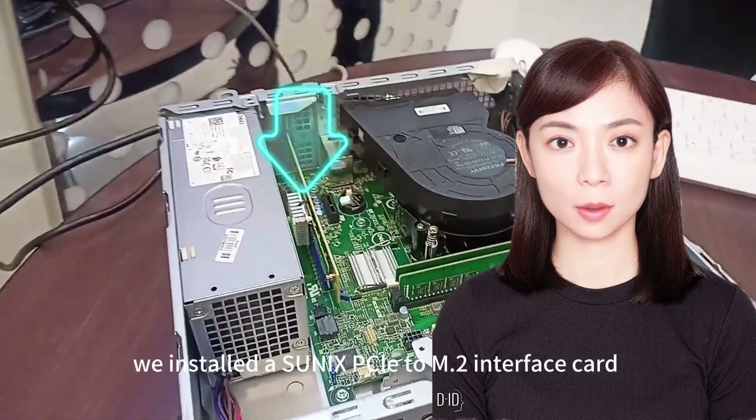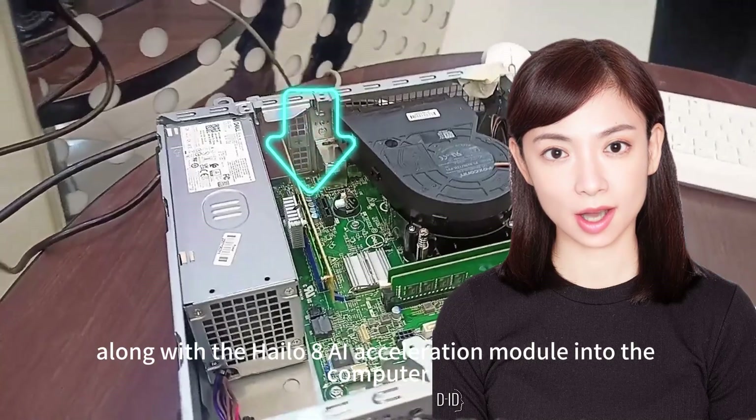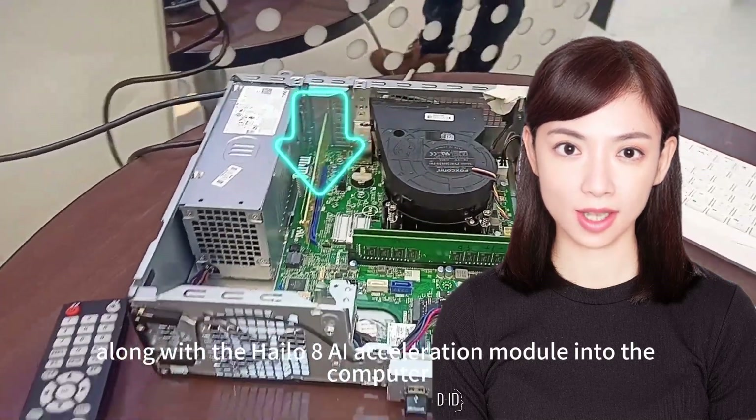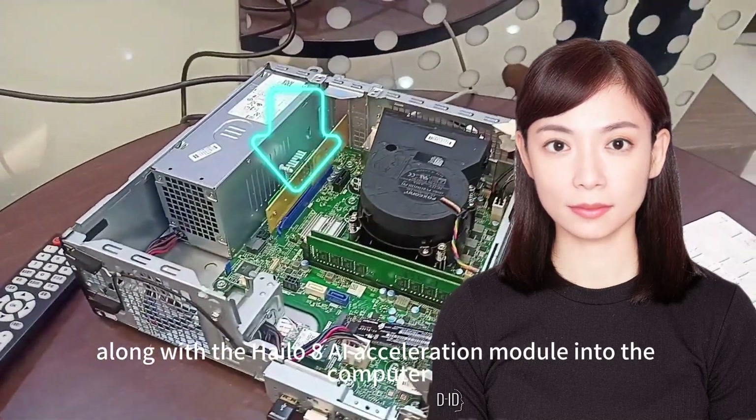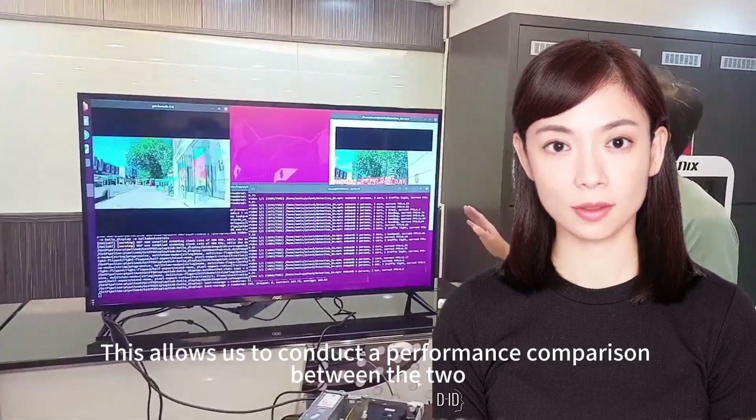To compare performance, we installed a Sunix PCIe 2M.2 interface card along with the Halo 8 AI Acceleration module into the computer. This allows us to conduct a performance comparison between the two.